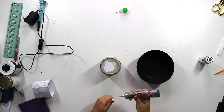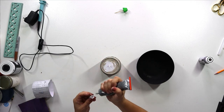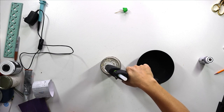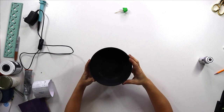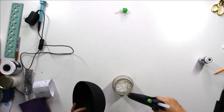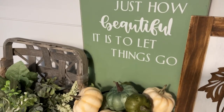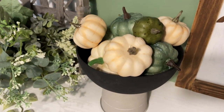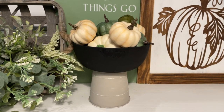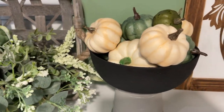Once our bowl is fully dried from the paint, we take some gorilla glue and gorilla hot glue and glue this tin can to the plastic bowl to create a little pedestal stand. Then we fill it with the bag of pumpkins she sent me and maybe add a little bit of greenery to give it a fun little feel. I am really curious as to how you would have used the cereal bowl — let me know!